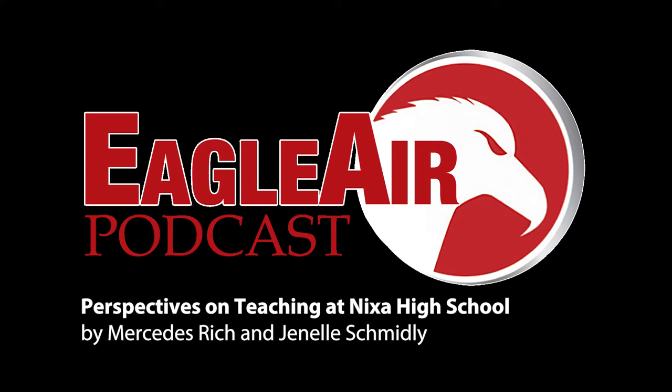We're here with Mrs. Wright, an English teacher at Nixa High School. What is your teaching style and what do you do best to make students understand the content? I think my teaching style depends on the day and the topic, so sometimes I do direct instruction, sometimes I think it's better for students to take the lead and do work individually, sometimes I think it's better for kids to discuss and work in groups, so it just kind of depends on what we're learning.